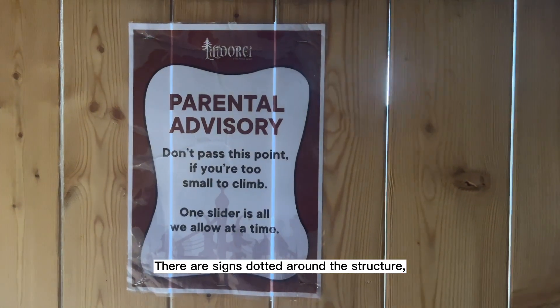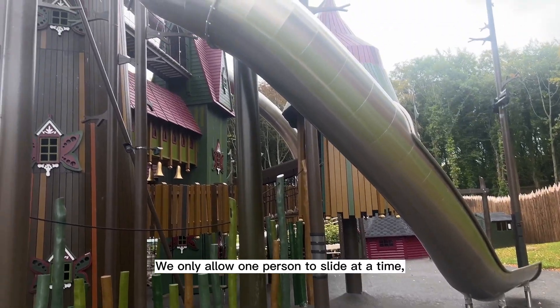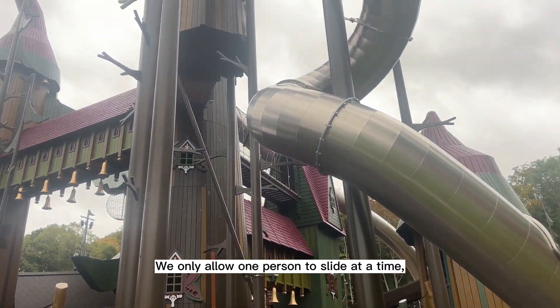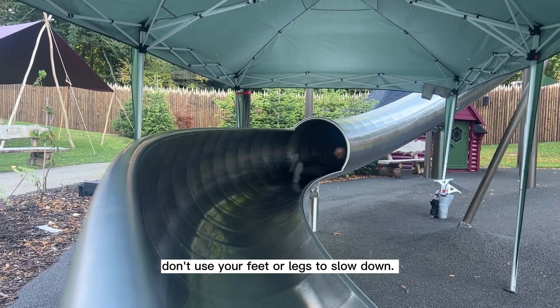There are signs dotted around the structure and it's important that you follow these for your safety. We only allow one person to slide at a time, so wait until the slide is clear before you go. Cross your arms and legs and let yourself slide — don't use your feet or legs to slow down.